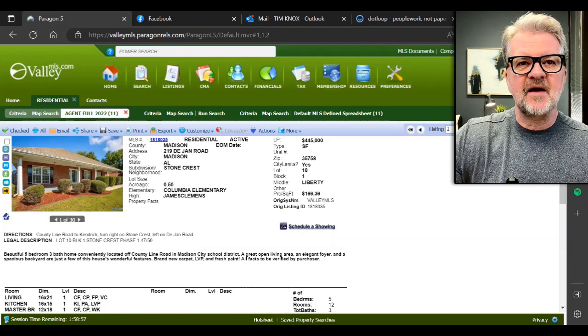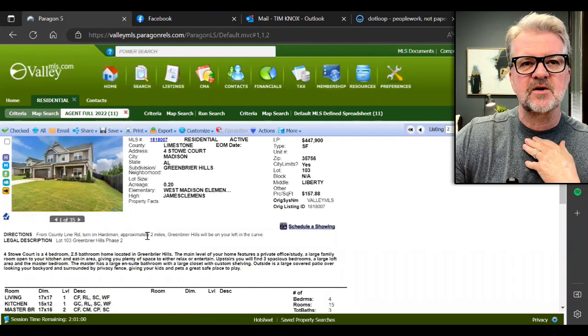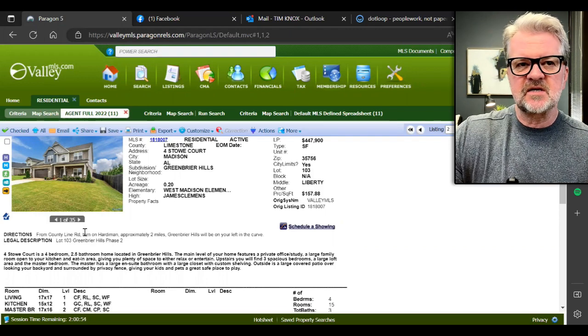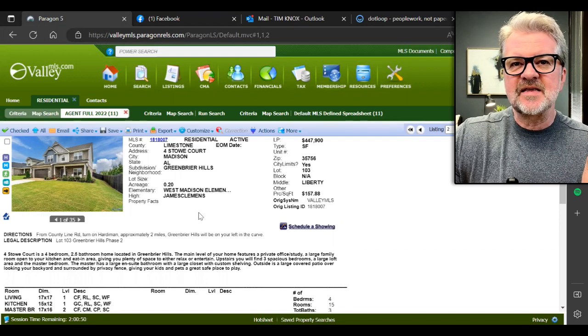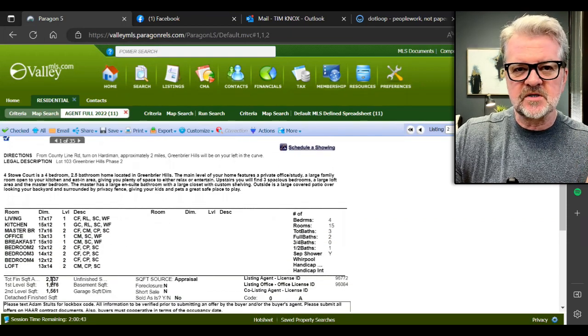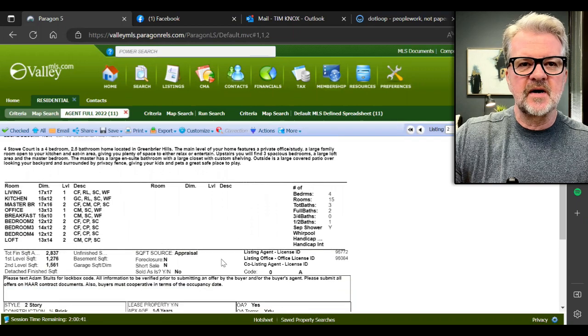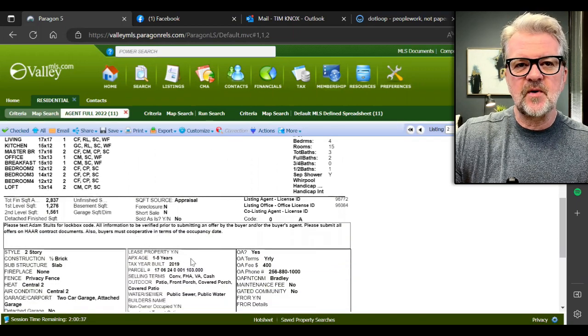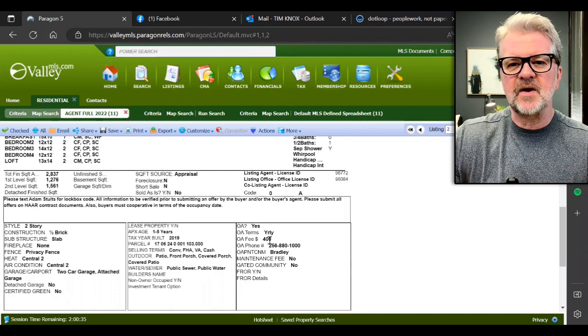Next up: 4 Stowe Court in Greenbrier Hills. This is the Madison school district, out on County Line — the western side of the city. They're asking $447,900, $157 a square foot. It's 2,837 square feet, four bedrooms, three baths. The home is not that old — built in 2019. It does have an HOA.